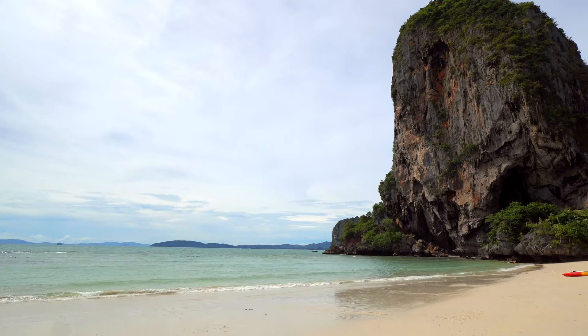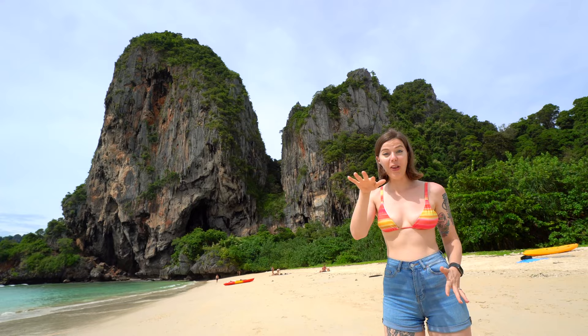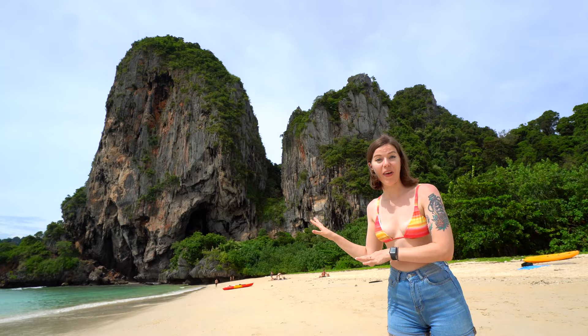This huge cliff is called the Bat Cave. Apparently you can even get a tour that takes you inside it and all the way up to the top to look over the beach. On the other side of the Bat Cave is Railay West, which is actually where we started this Railay Beach tour.